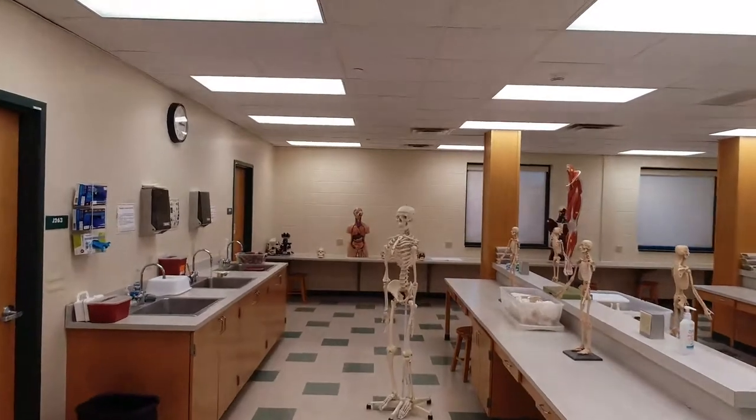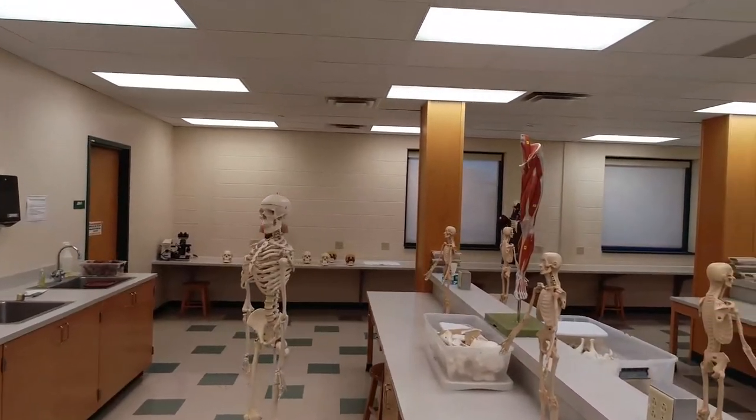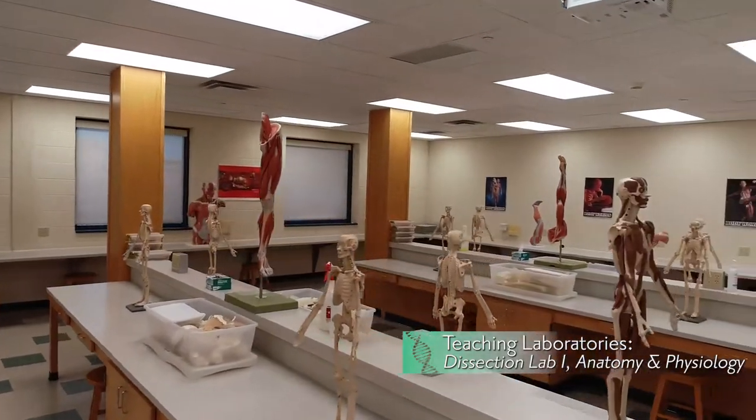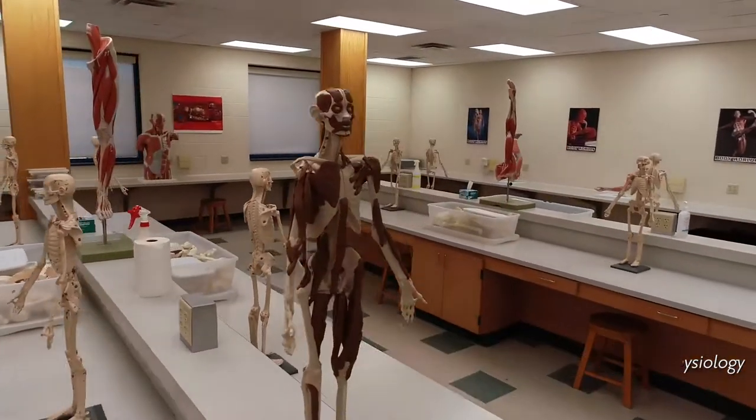Two specialized dissection labs are equipped with fume and air collection running the middle of each benchtop, providing protection during dissection and observation of preserved organisms.